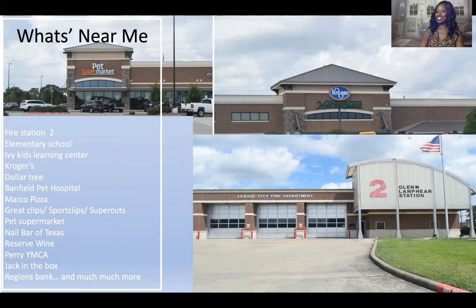Now what is near Sedona? Sedona has a fire station right adjacent to the neighborhood. Kroger's is the nearest grocery store, but there are also a lot of different shopping areas conveniently located about two minutes away — including a Pet Supermarket, Dollar Tree, a pet hospital, the elementary school, a Perry's, a YMCA, and a Jack in the Box. The list goes on: restaurants, nail salons, places to get your hair cut. You are in the right location.